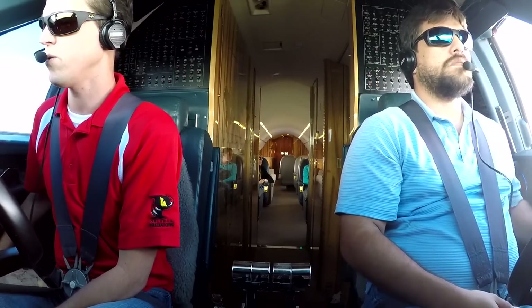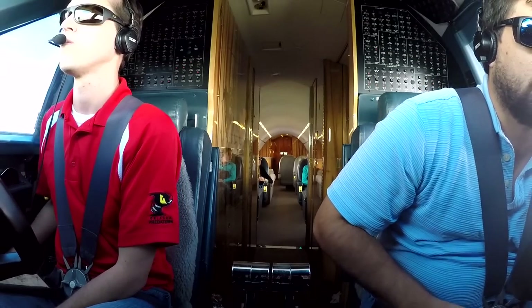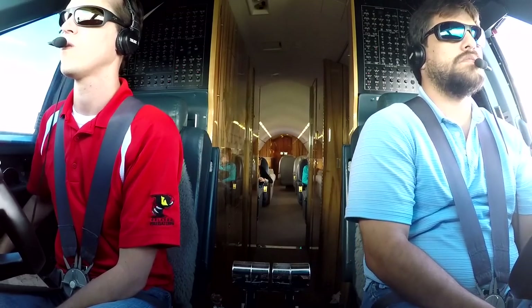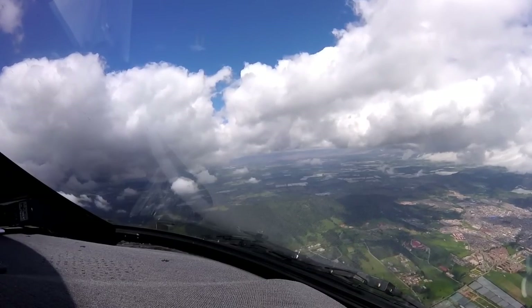Bogota Tower, Papa Romeo Delta 69, ILS 13 right. Papa Romeo Delta 69, continue approach, Rango 1 to right, number 2, number 1 crossing threshold, next to departure Airbus 320, standby, Rango vacated. Okay, continue the ILS, Papa Romeo Delta 69.